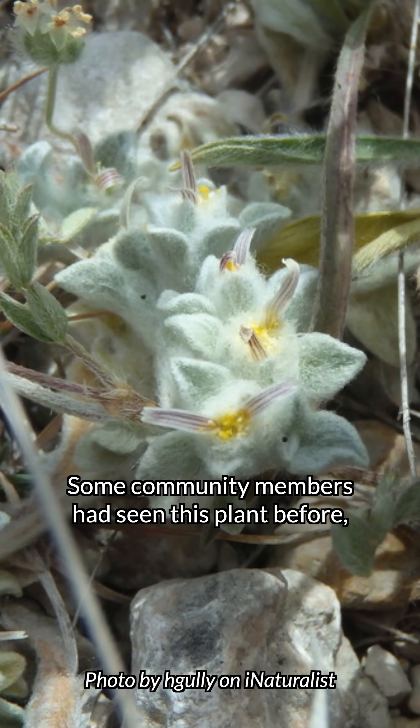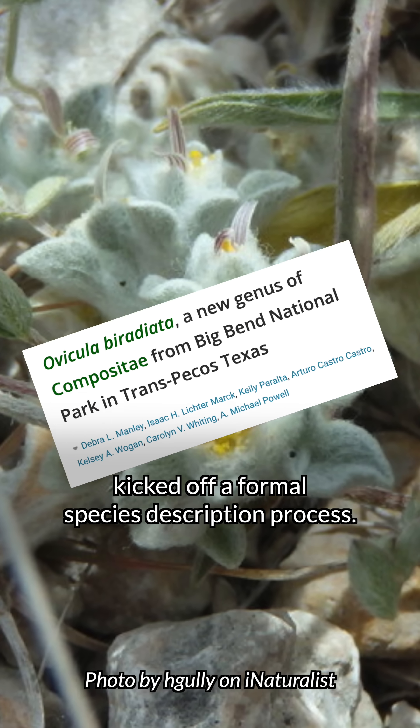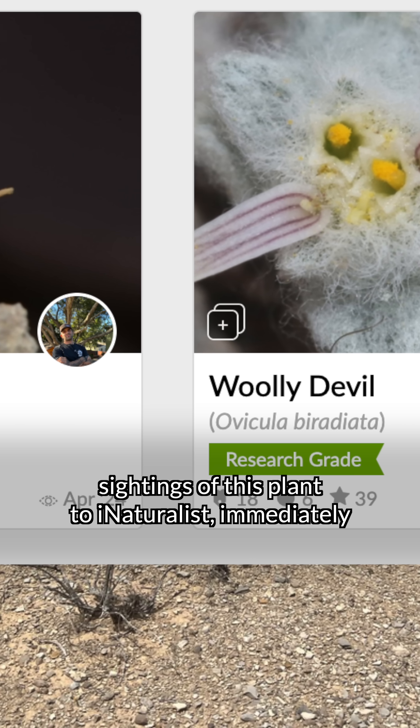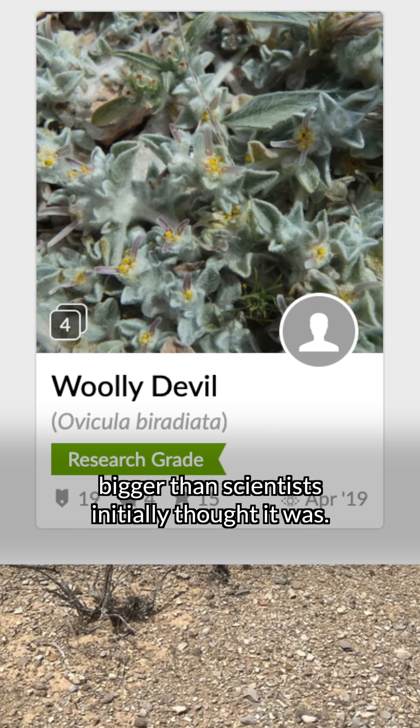Some community members had seen this plant before, but when Deb uploaded her observation to iNaturalist, it kicked off a formal species description process. Pretty soon after, more people started uploading sightings of this plant to iNaturalist, immediately showing that the range of the plant was even bigger than scientists initially thought it was.